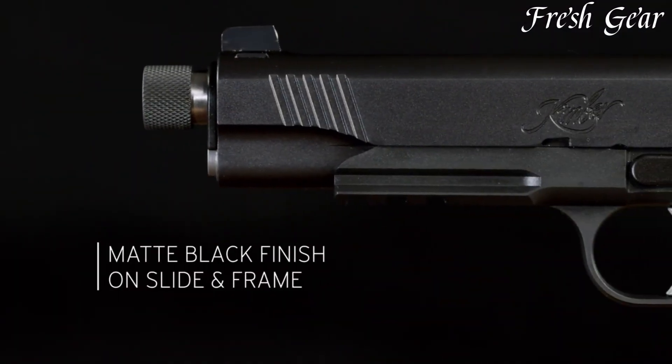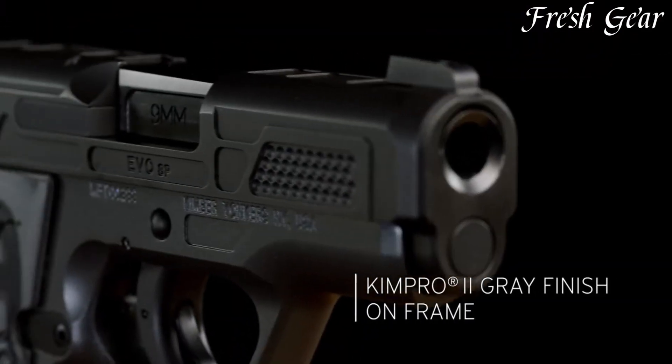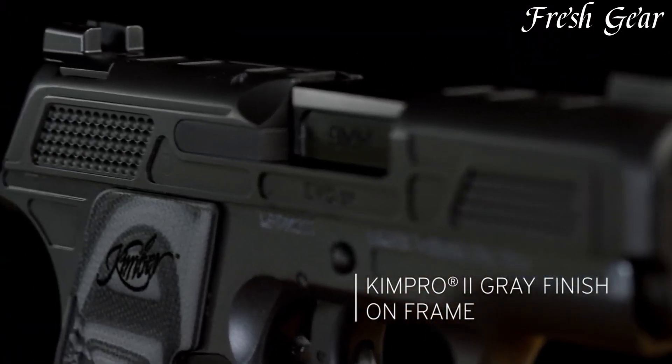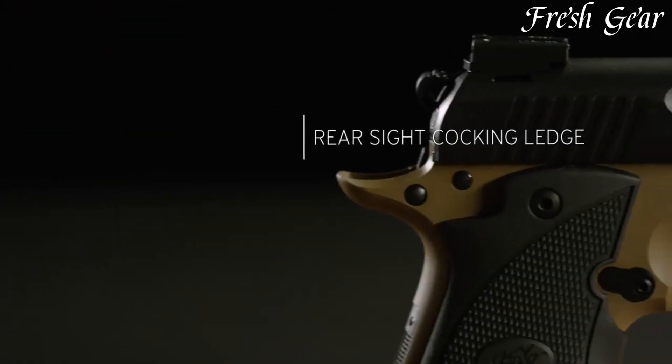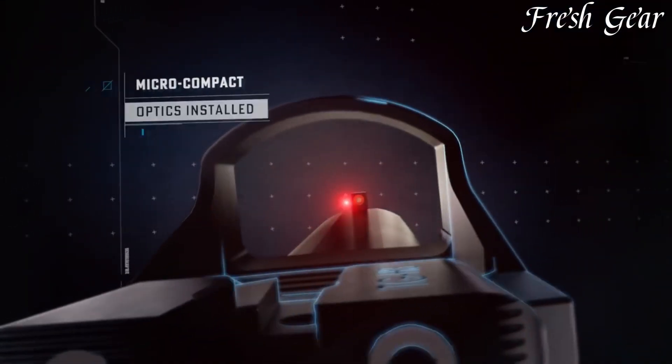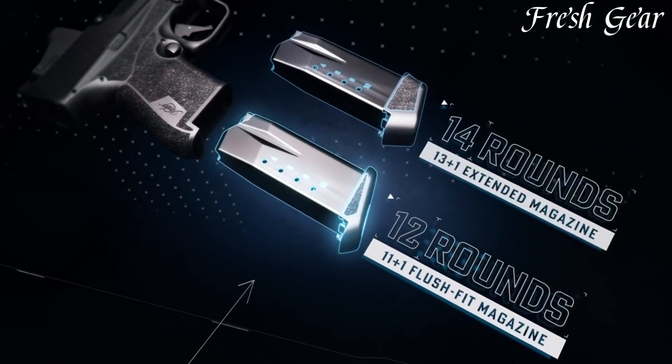Kimber pistols are recognized for their craftsmanship, accuracy, and attention to detail. Established in 1979, Kimber has earned a reputation as a manufacturer of high-quality 1911-style pistols. Known for their tight tolerances, smooth triggers, and excellent fit and finish, Kimber pistols offer a reliable and enjoyable shooting experience.